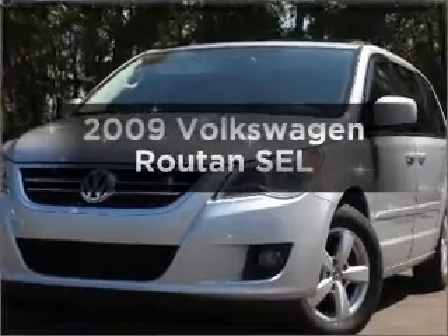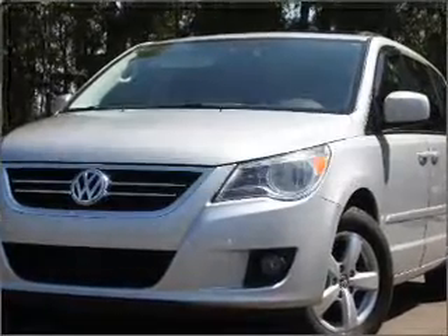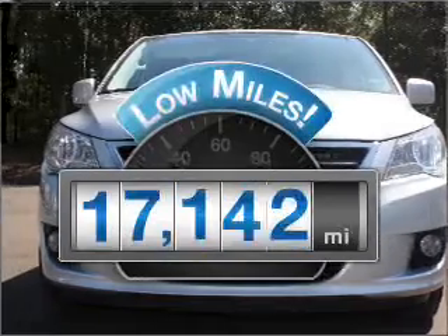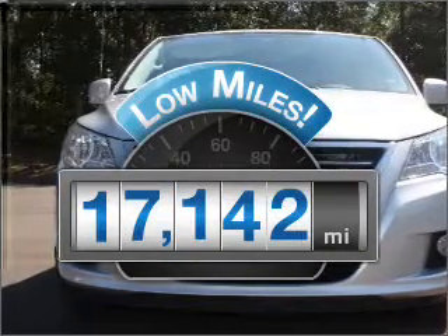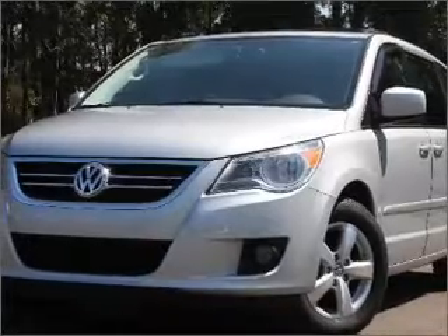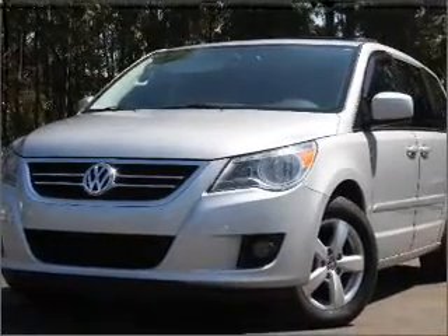Imagine yourself in this 2009 Volkswagen Routan. This is the set of wheels you've been looking for. Get more for your money with this vehicle that features low mileage and dependability, with a solid six-cylinder engine that responds smoothly to its six-speed automatic transmission.